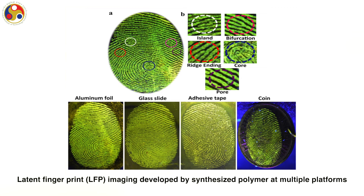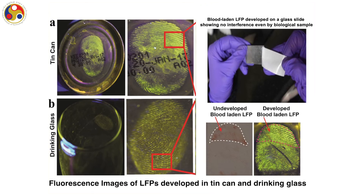Latent fingerprint imaging by our materials can be used on many surfaces such as aluminum foil, glass, adhesive tape, and coins. We have also developed latent fingerprints on commercial cans, drinking glasses, and blood-latent surfaces. Blood-stained fingerprints can be developed easily without any interference from blood and its components. Hence, it can be used for investigation at crime scenes and identification of criminals. Our materials are rapid, room-temperature-processing, and non-toxic.